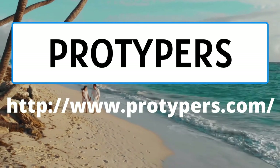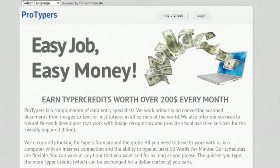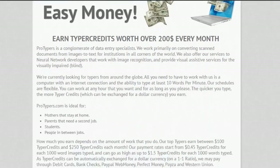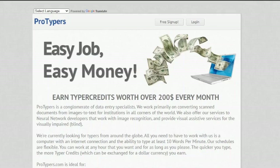Pro Typers is a collection of data entry experts. It is another site where users can earn up to $200 per month by cracking CAPTCHA images. Pro Typers is open to people from all around the world.